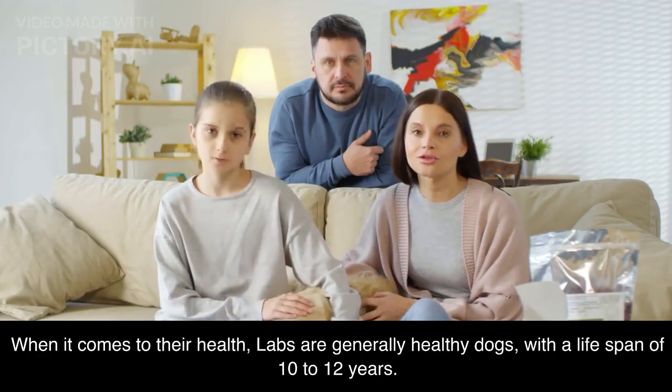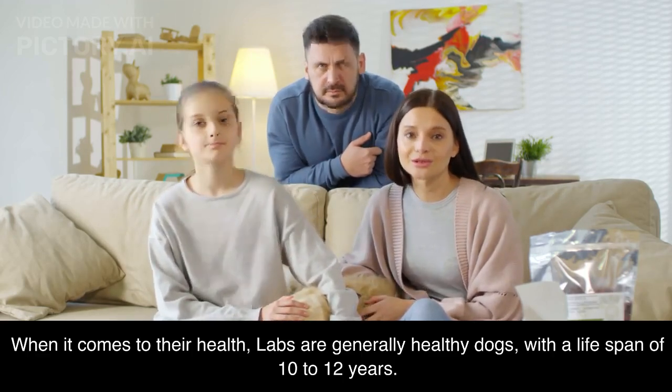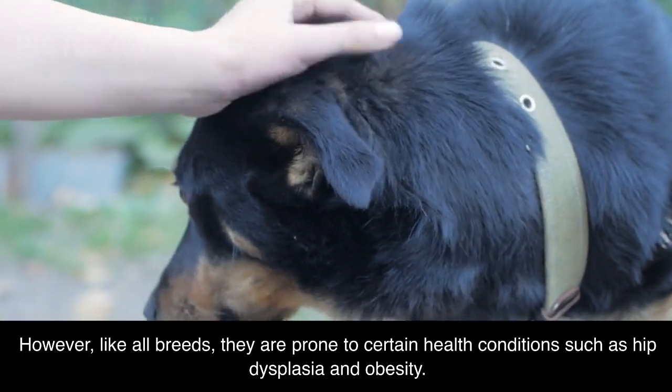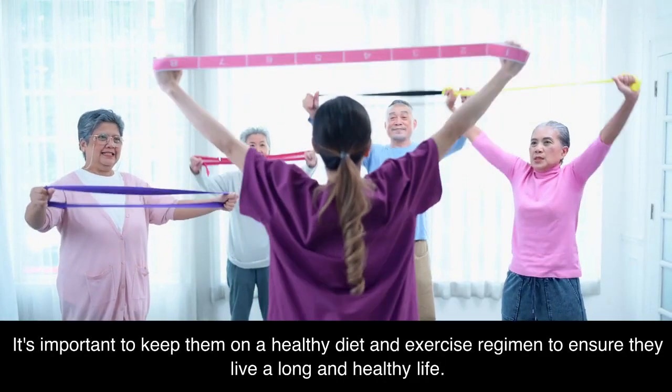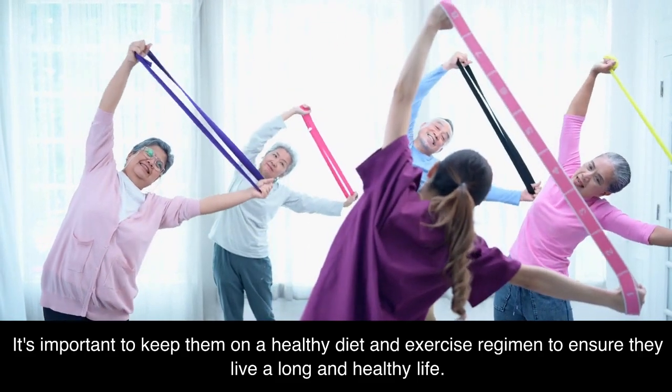When it comes to their health, Labs are generally healthy dogs with a lifespan of 10 to 12 years. However, like all breeds, they are prone to certain health conditions such as hip dysplasia and obesity. It's important to keep them on a healthy diet and exercise regimen to ensure they live a long and healthy life.